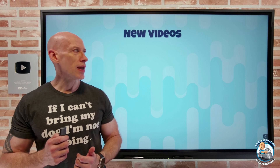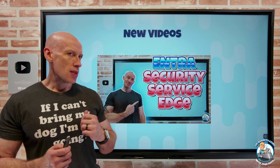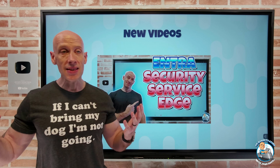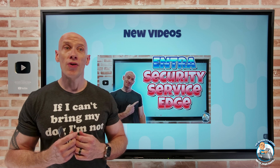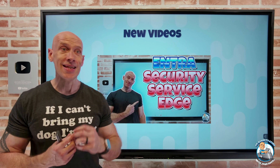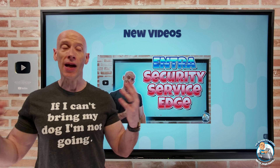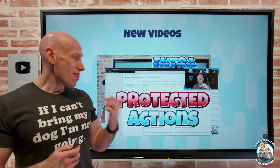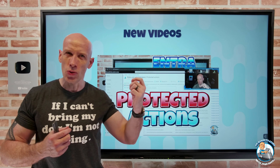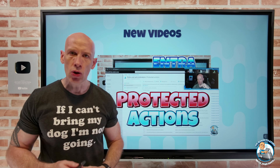New videos this week: I dived into the Entra Security Service Edge. This is all about bringing access to any internet-based service, more control over cross-tenant access settings for Microsoft 365, and private access to any app, not just those that are web-based. I dived into all of that technology and how it's working, and then I looked at the new protected actions, how that works, how that ties into authentication context and conditional access to protect the most critical type actions.